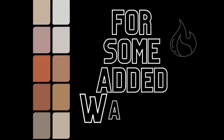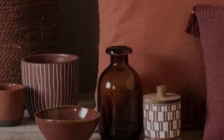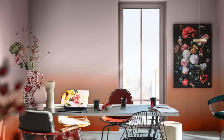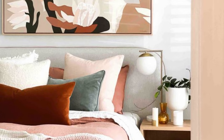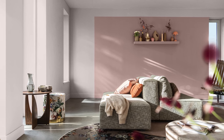Sweet Embrace also plays well with other warm neutrals for a look that will be calming and inviting. Earthy tones like burnt oranges and terracottas create a beautiful counterpart to the pink softness. Think about using terracotta planters overflowing with greenery positioned against a Sweet Embrace accent wall, or opt for a burnt orange throw rug adding a touch of warmth to a Sweet Embrace bedroom. These pairings bring a touch of the natural world indoors, creating a home that is both stylish and comforting.